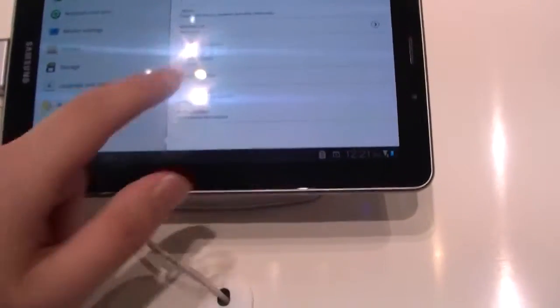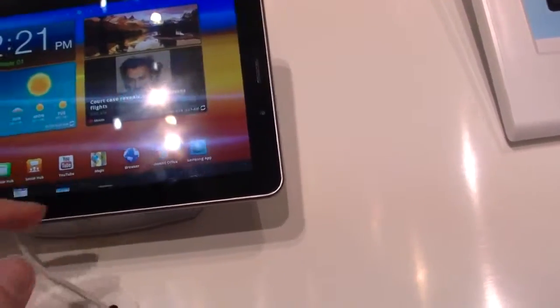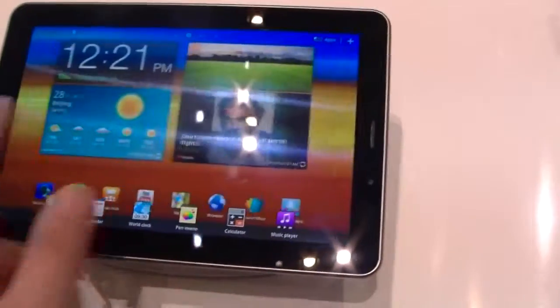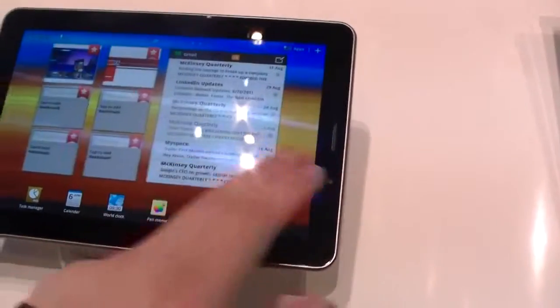Let's take a look at the settings. Yeah, Android 3.2 — nothing much new here, we already know this. It's a little bit sluggish right now, I don't know why. I guess it will change a little bit.